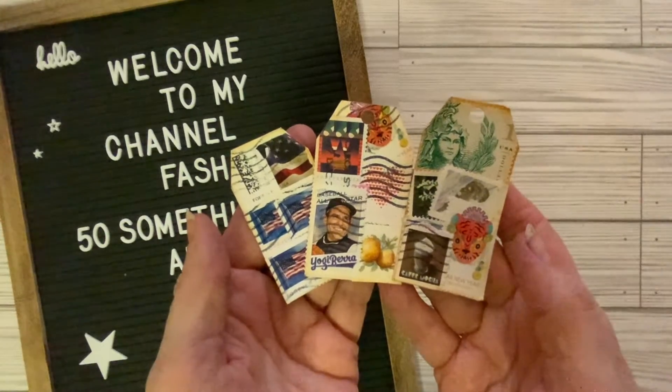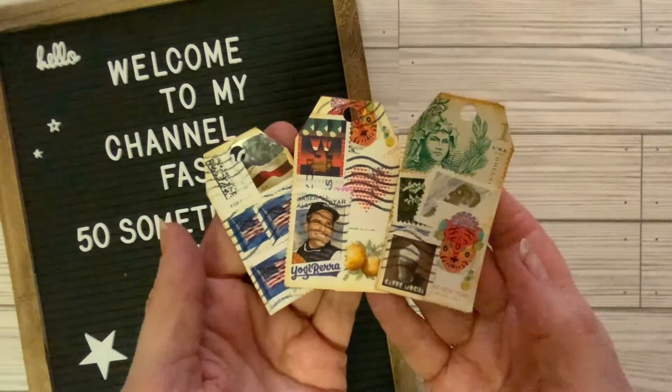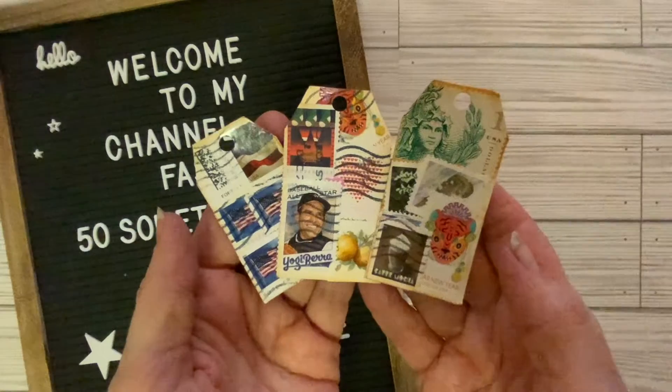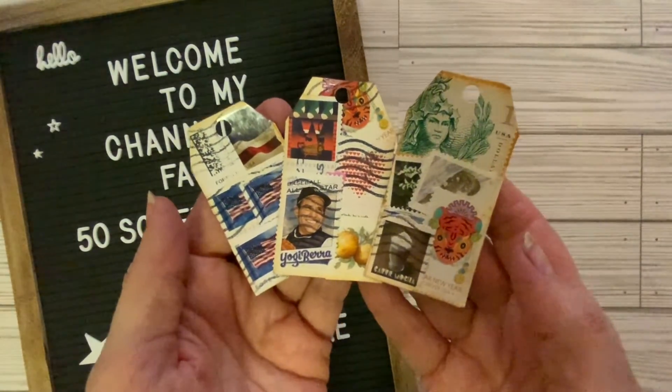Thank you to Sherry over at Turquoise Dreaming for hosting this open collaboration. I really enjoy making my tags and love when I stumble on an idea that I just love. Thank you so much for joining me, everyone, and have a wonderful rest of the day. Bye!